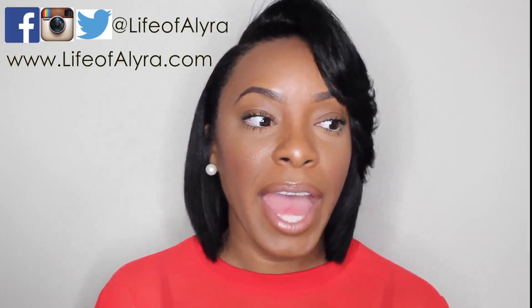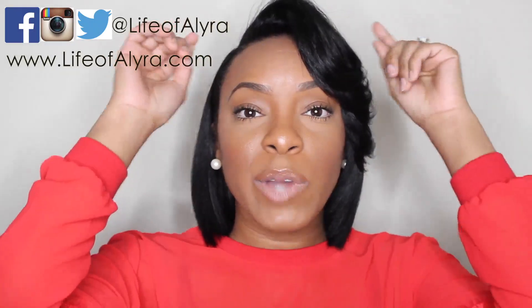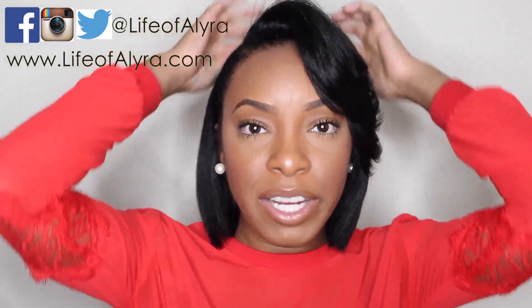Hi guys, it's Kyra and I'm here to give you guys big chop update number two. My very first big chop update I did back in August or September — early fall — so it's quite a while ago. If you look at that video, I'll leave the link below. My hair was in a little TWA and I had just dyed it blonde — honey blonde — just wearing it in a natural wash and go. My hair is completely different now.